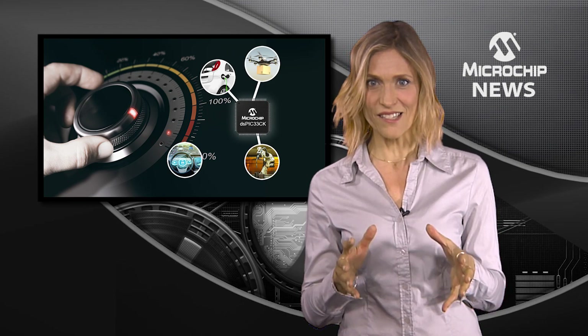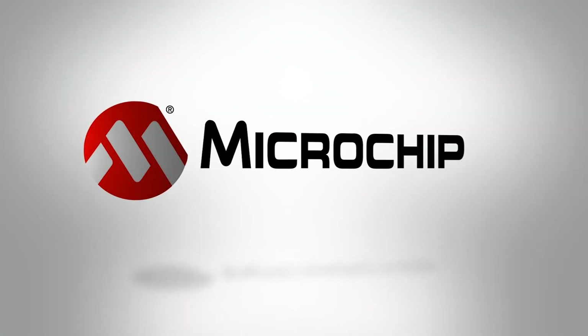So, if your design needs tighter time-critical control, check out Microchip's DS-PIC 33CK on the website now.